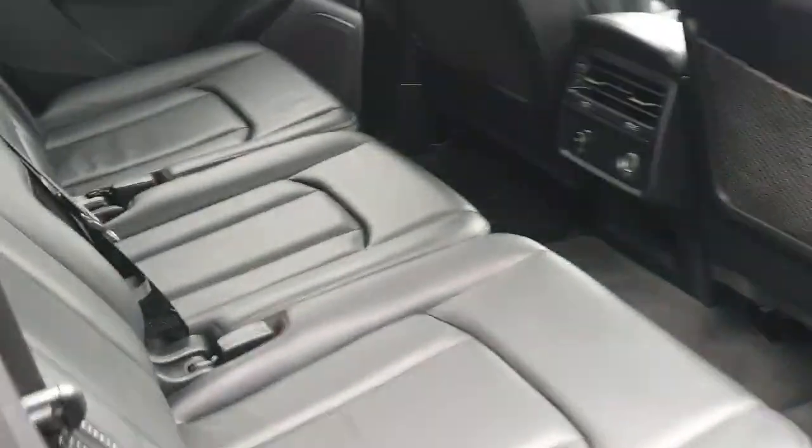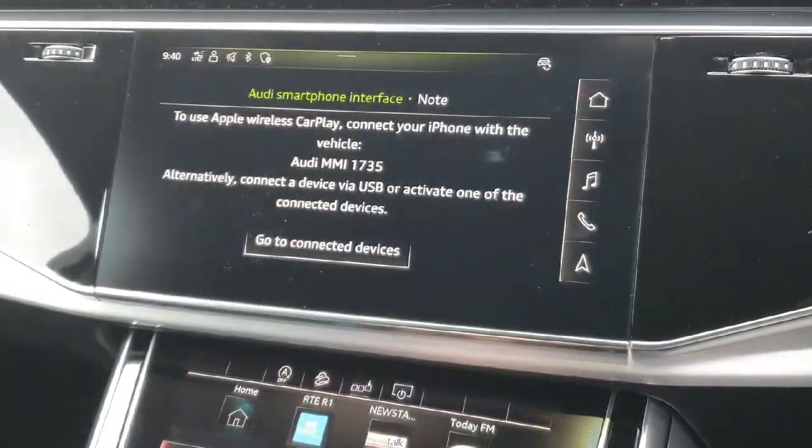As you can see, the car is in pristine condition throughout. Stepping inside, the Audi Q7 comes with a sports flat bottom steering wheel, electrically adjustable seats with memory function, auto lights, the Audi virtual cockpit which provides a digital display, and a touch screen infotainment system.